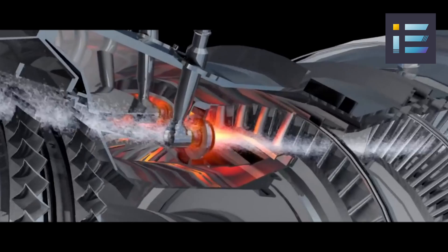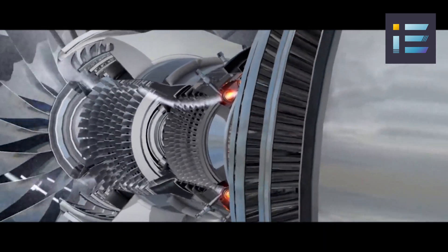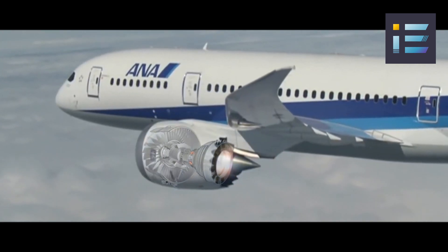The ratio of bypassed air to core air, known as the bypass ratio, significantly impacts the engine's efficiency and noise levels. Typically, a higher bypass ratio results in a more efficient and quieter engine.